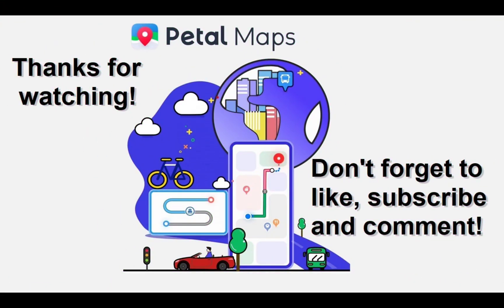Thanks for watching guys. Don't forget to leave your feedback under the video. See you soon — let's map the world together.